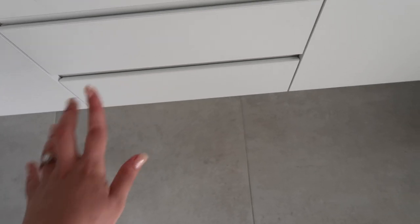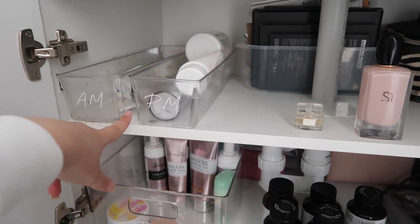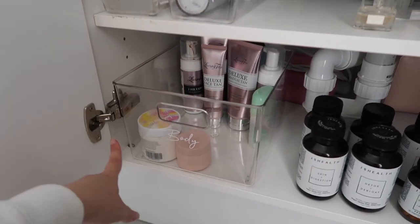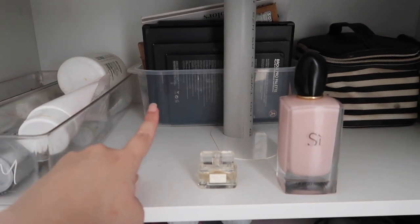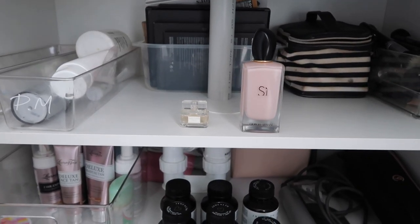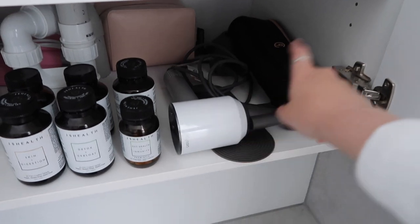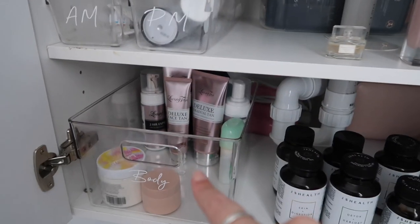The bottom drawer is for tampons and things like that. Underneath my cupboard I have an AM and PM container — I grab AM when washing my face in the morning and PM at night. Then there's another Kmart container for body things like deodorants, moisturizers, and tans. At the back is a container full of makeup I use rarely. I also have perfumes there, though I need to buy more. Down here is my JS Health vitamins section. Then there's my hair dryer, straightener, spare travel cases, and my everyday makeup and brushes.